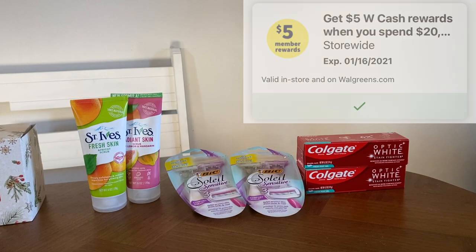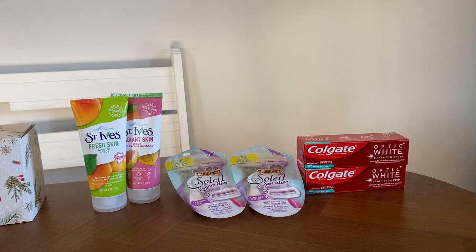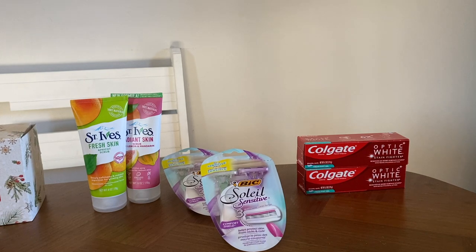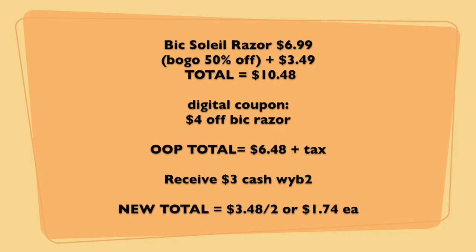My subtotal for all six items is $25.89. For the BIC Soleil razors, buy one get one 50% off: $6.99 plus $3.49 equals $10.48 for both. There's also a digital coupon on the Walgreens app — $4 off one pack of BIC disposable razors — bringing your out-of-pocket to $6.48. When you buy two this week, you receive $3 My Walgreens Cash back, bringing the new total to $3.48 for both, or just $1.74 each.